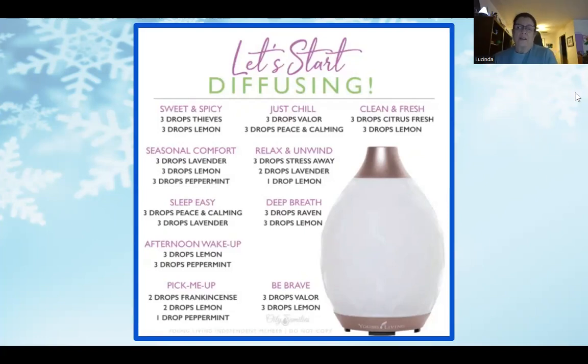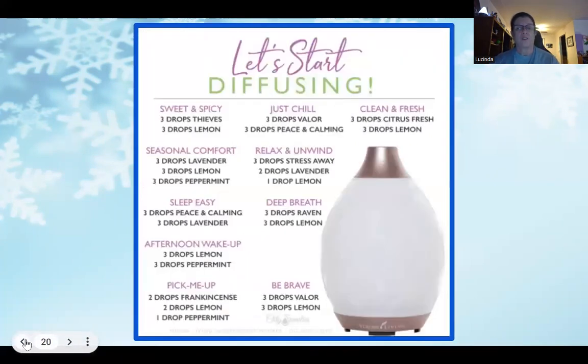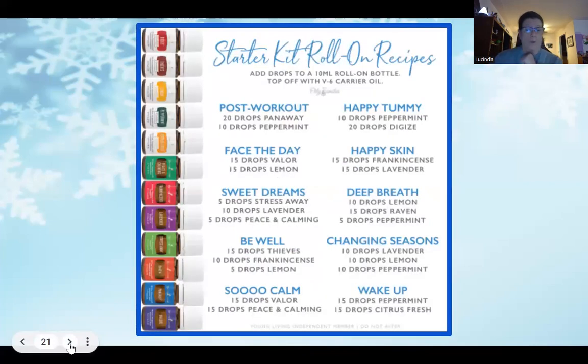The biggest reason we put this slide in is that all of these diffusing recipes can be made with the oils in the starter kit. The next slide shows roller recipes — again, all of these can be made with the oils in the starter kit. Feel free to take a screenshot of these slides so you have those recipes whenever you need them.